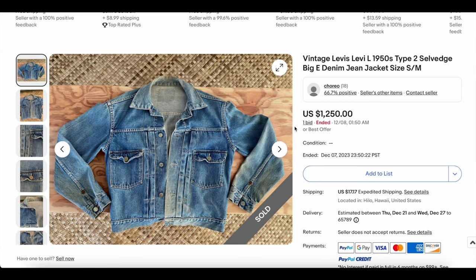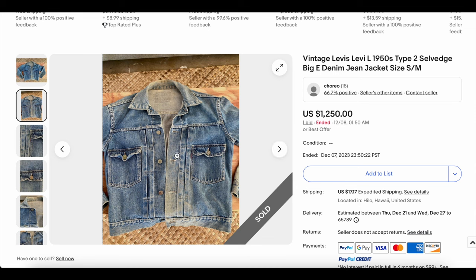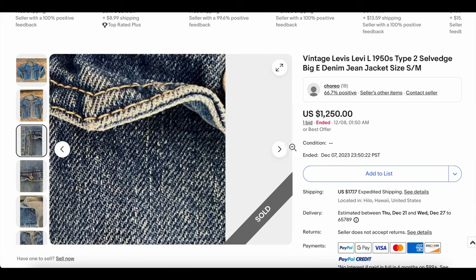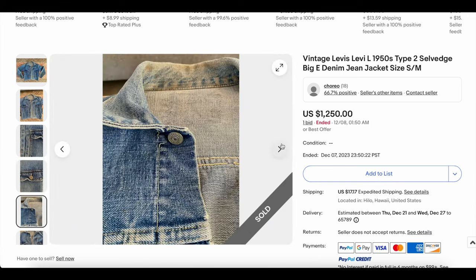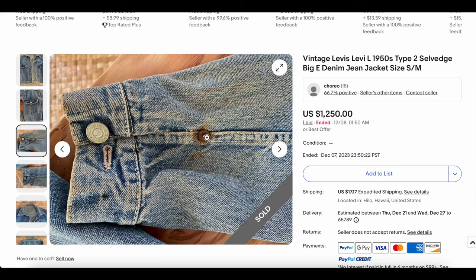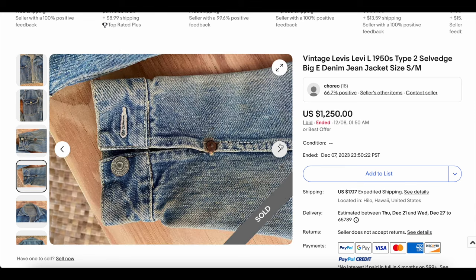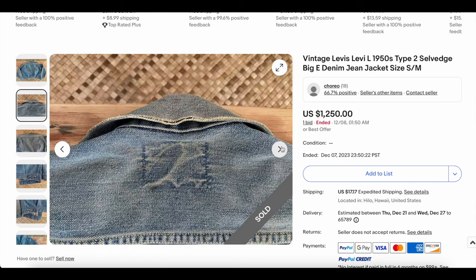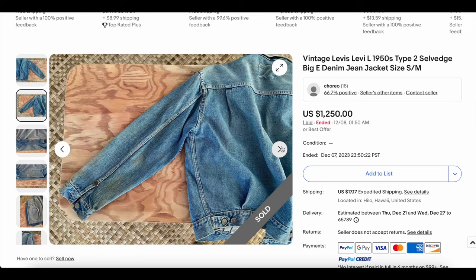Next up we have a Type 2 denim jacket from the 1950s, apparently — most likely is the case. Some unusual fading; the color's not perfect. There's the tab — the tab looks a little rough too. This one looks like it has been worn, but not too bad. Maybe worn and stored. You've got some rust on the rivets here. Patch is obviously removed.